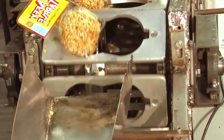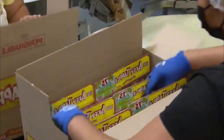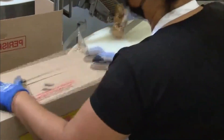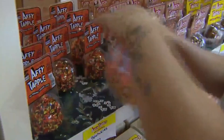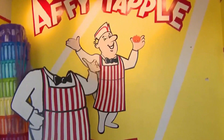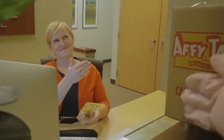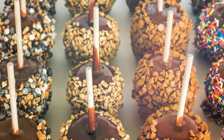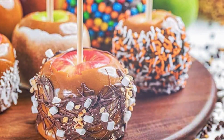Now comes a part you probably never noticed, but is crucial: the packaging. Every caramel apple is placed inside a clear plastic shell, perfectly molded to resemble the shape of an apple. Once wrapped, the apples are labeled, boxed, and chilled until they're ready to ship — heading out to your local supermarket, candy shop, or school fundraiser, perfectly preserved and looking like edible works of art.